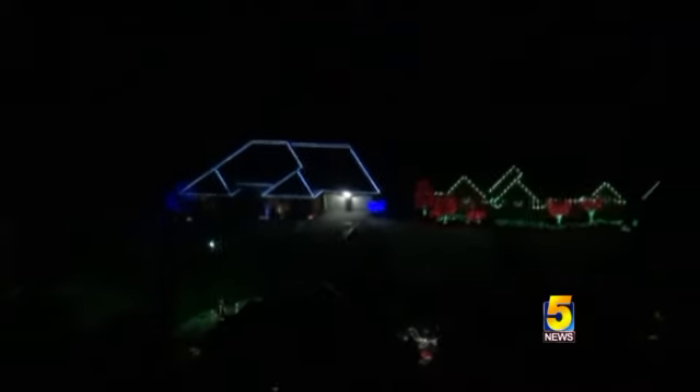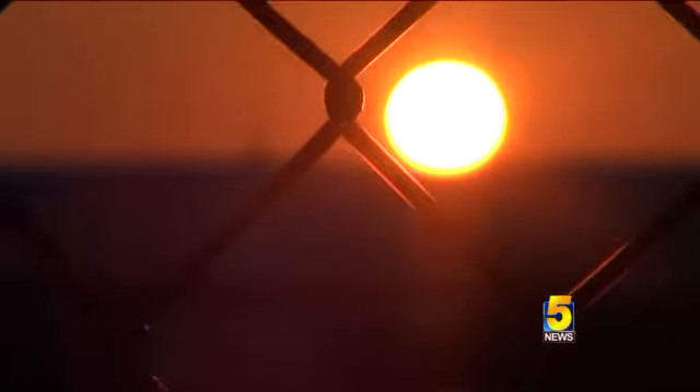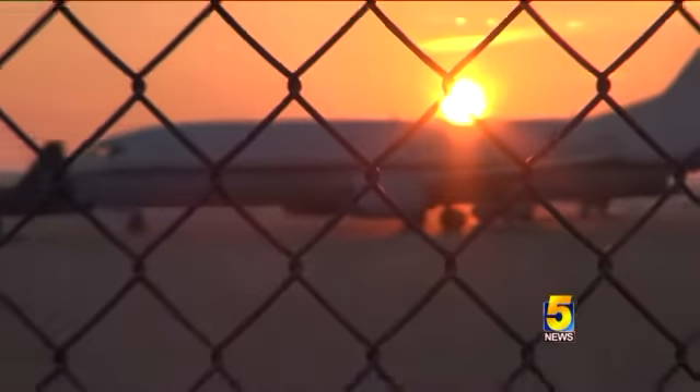Now through Monday, Fort Smith Helicopters will be offering a Christmas lights tour of Fort Smith, circling some of the best light displays in the city. We start off at TAC Air, located across from Home Depot at the Fort Smith Regional Airport.